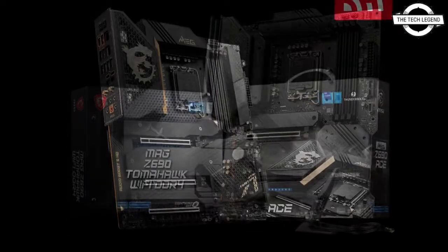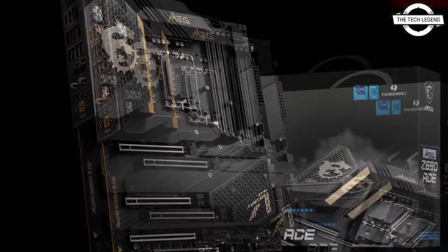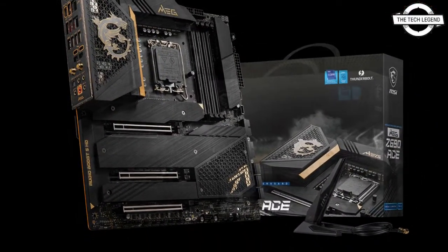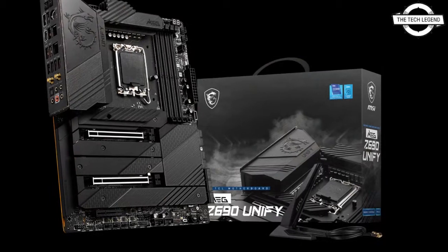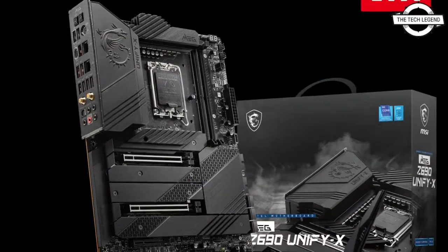It also supports up to 4 PCIe Generation 4 x4 M.2 and 2 PCIe Generation 5.0 x16 slots. You can get the standard version with RGB aesthetics, but the gold variant is designed for those who love non-RGB designs.